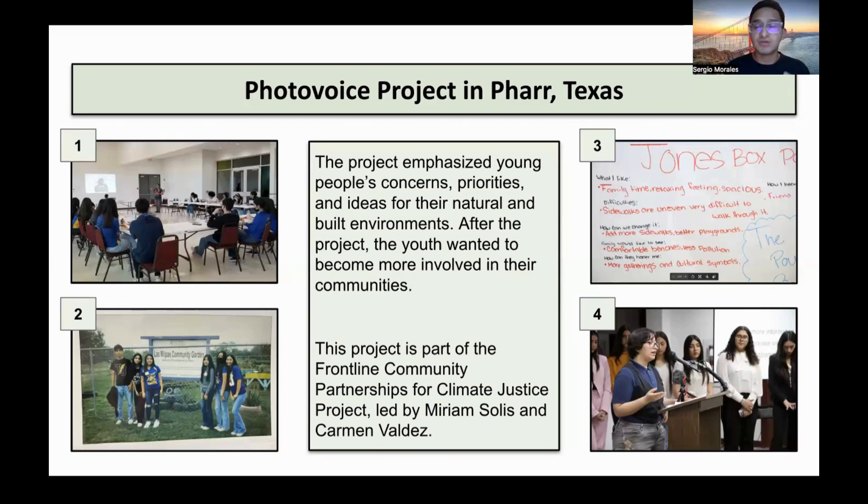In this specific project, we collaborated with high school students in Far Texas. As you can see, we have four pictures and each picture represents a certain phase of the project. The first phase is workshops. In this phase, we hosted workshops for these high school students and introduced them to the concept of PhotoVoice — what PhotoVoice is.